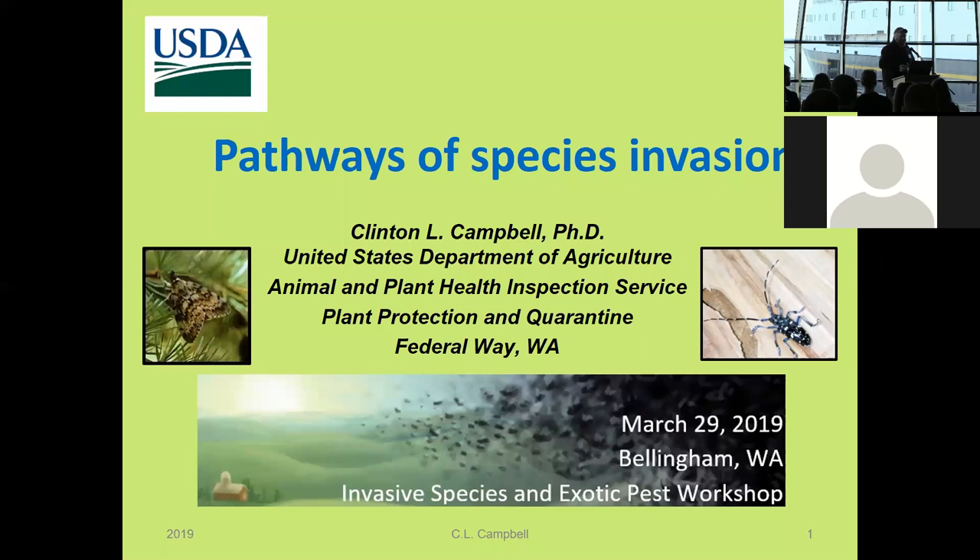Good morning. I'm Clinton Campbell with the United States Department of Agriculture, Animal and Plant Health Inspection Service, Plant Protection and Quarantine — which is quite a lot to say. I'm in the Washington and Alaska office located in Federal Way, Washington. Therefore, it's appropriate that I'm standing on the edge of Washington State with an Alaska State Ferry in the background.